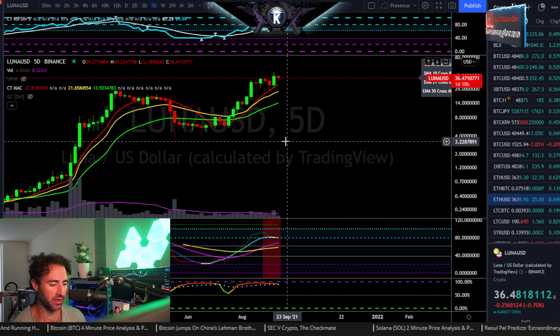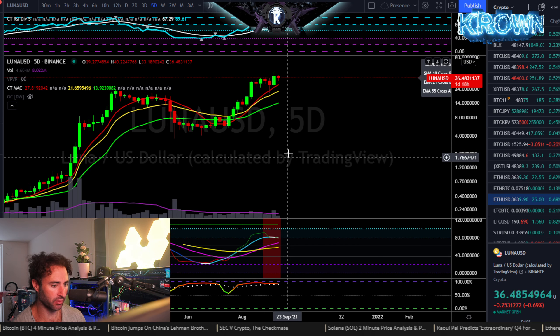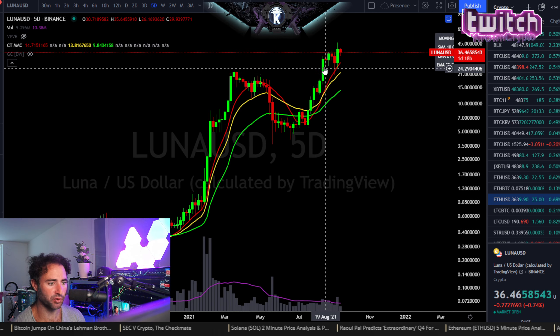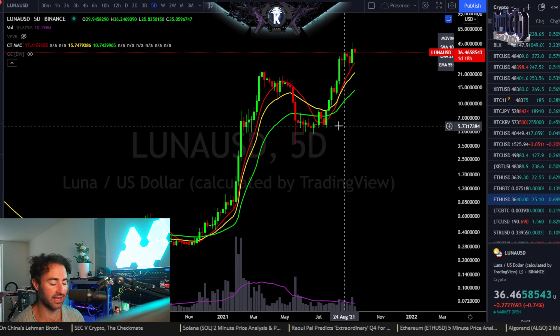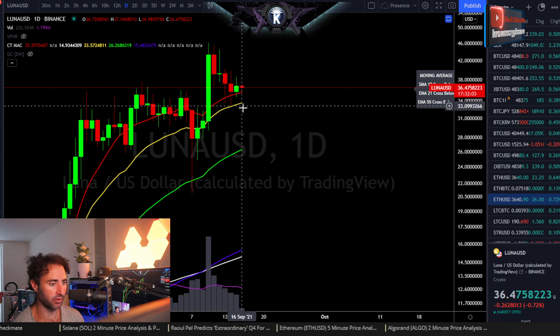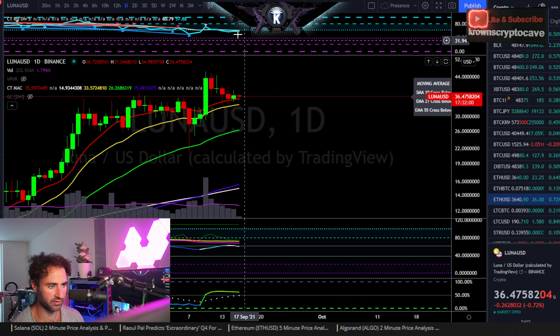We have Terra Luna, symbol LUNA, versus the dollar and we're going to do a general overview for this one. Very interesting chart right here — one of the stronger charts. It had its move ahead of most of the market, which I look at as relatively strong — a really good sign long term. The daily looks to me like it's putting in a higher low right above all major support, which is typically a good sign as well.